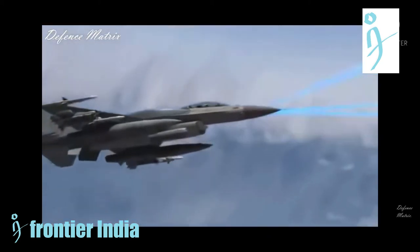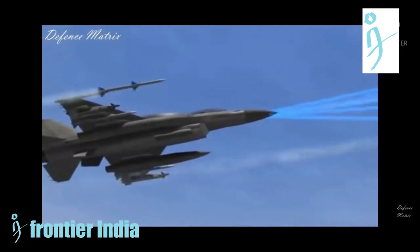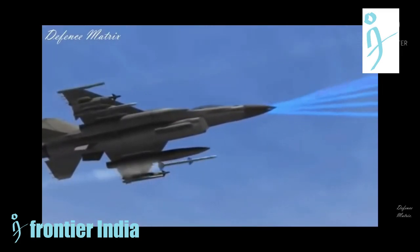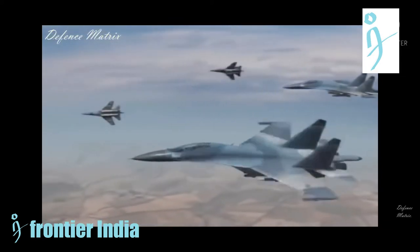Unlike the MiG-29 and F-16, the J-10 uses a large delta canard like the French Mirage series fighters. However, unlike the Mirage, the J-10 has two canard winglets behind the cockpit to increase maneuverability.